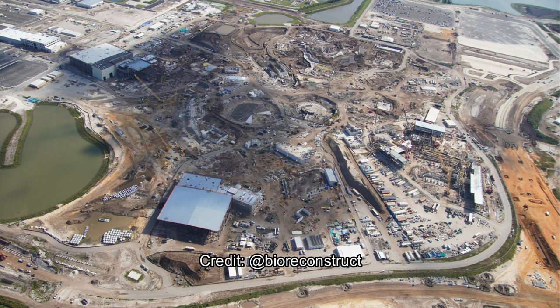Here is an aerial update on Epic Universe. There are obviously some clouds and shady spots, but the site is completely drained from the hurricane. Work is moving fast and furious — literally. They only had about a couple day delay and I'm sure they made that up easily.